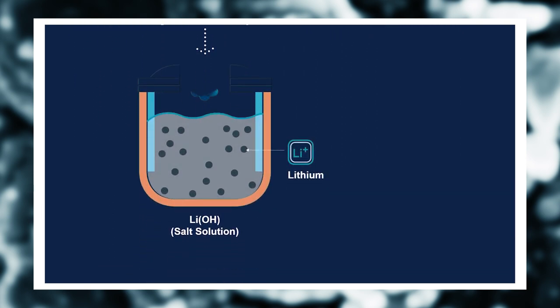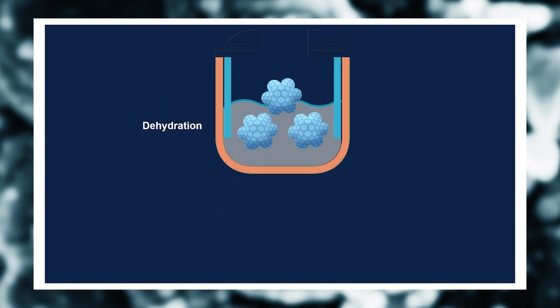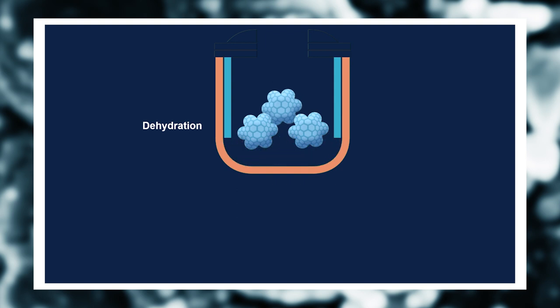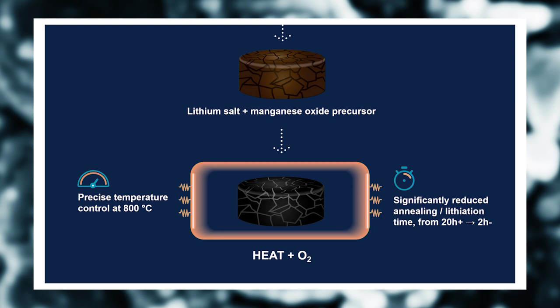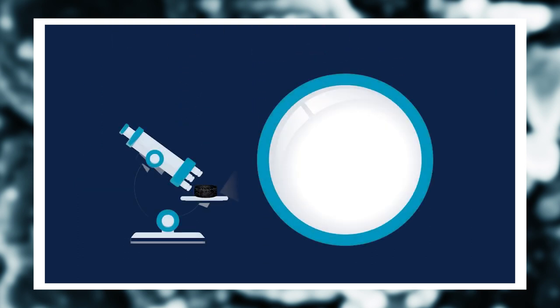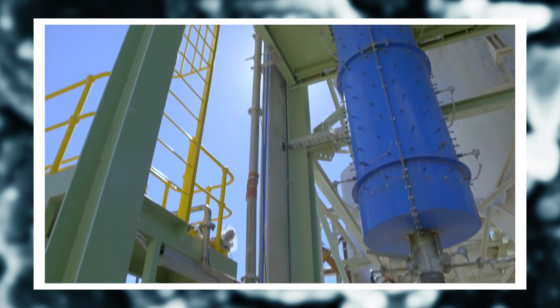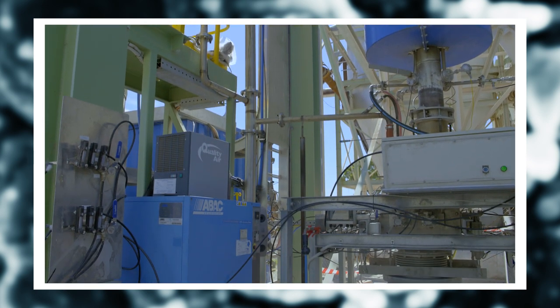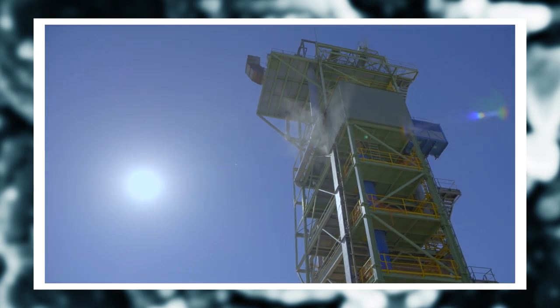We then mix the nano-active manganese oxide with a soluble lithium precursor via a solution doping process. The target LMO structure is formed following a second thermal treatment step. High surface area nano-active intermediate manganese oxide reacts quickly to form the active electrode material, thus significantly reducing the time and energy requirements of the process, therefore reducing energy and cost. The Calix Flash Calcination can be heated electrically, is compatible with renewable intermittent power, and is CO2 capture ready, further reducing the CO2 footprint of the Calix electrode manufacturing process.